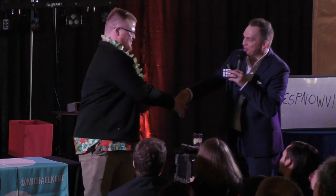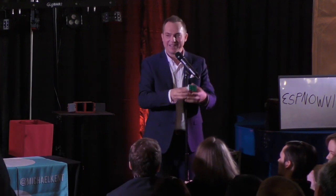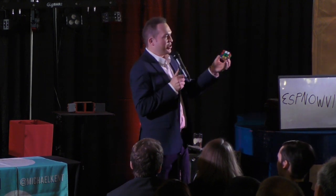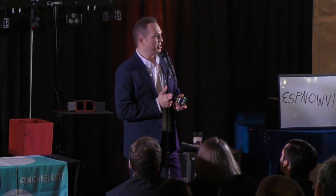Thank you so much for helping out, Jordan. You were great, I appreciate it. But see, I don't want to show you a trick about solving a cube. I'm going to show you about the latest developments in teleportation.